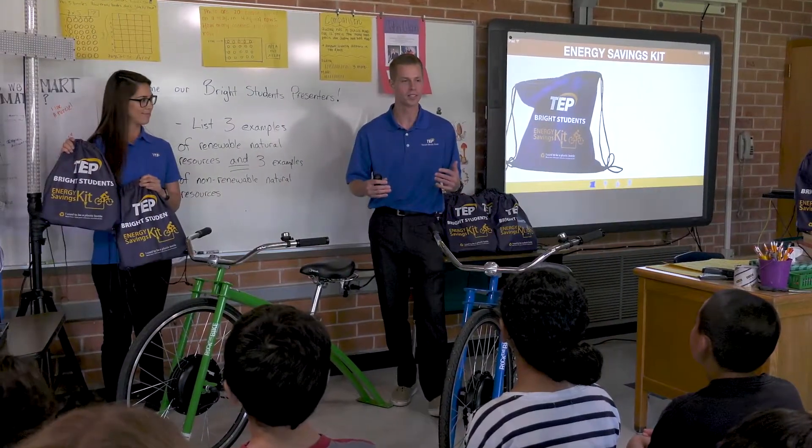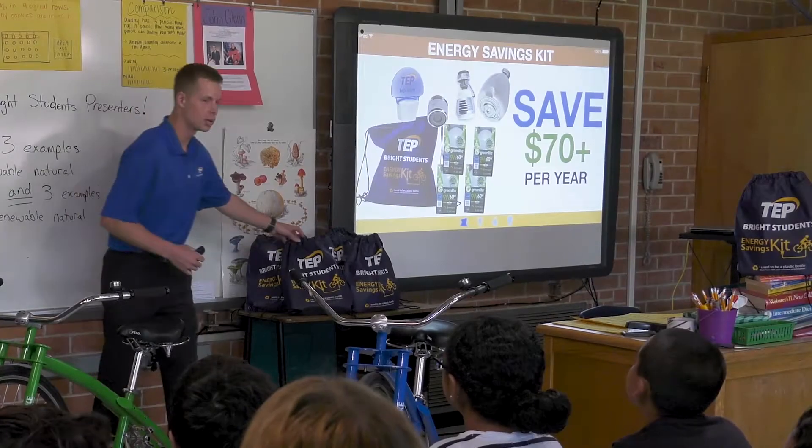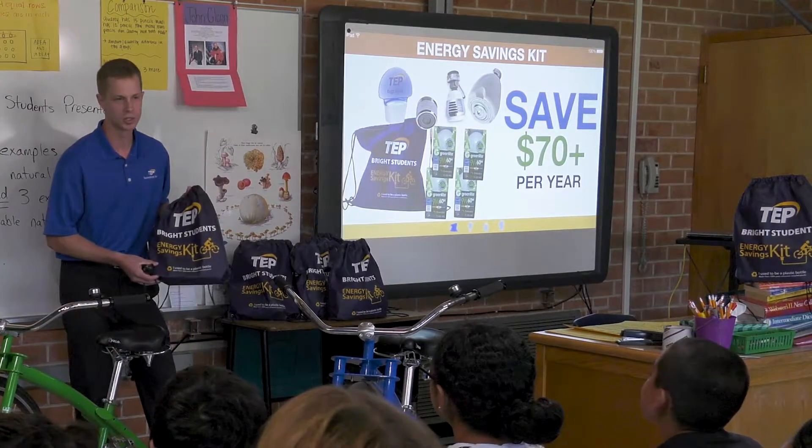Not only do students learn about energy efficiency, but Tucson Electric Power is committed to helping their families save energy at home. Each student receives an energy savings kit that can help save their family more than $70 per year in energy and water bills, thereby helping us to save precious natural resources as well.